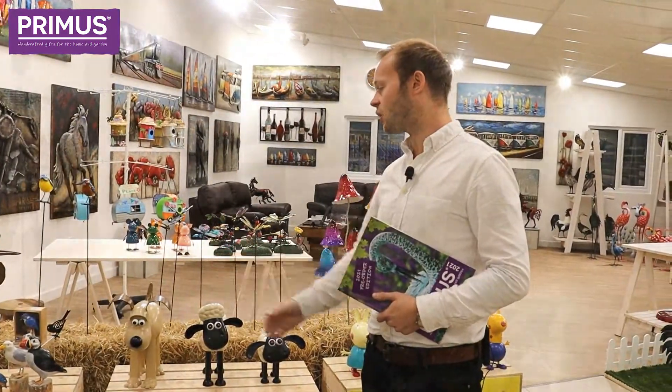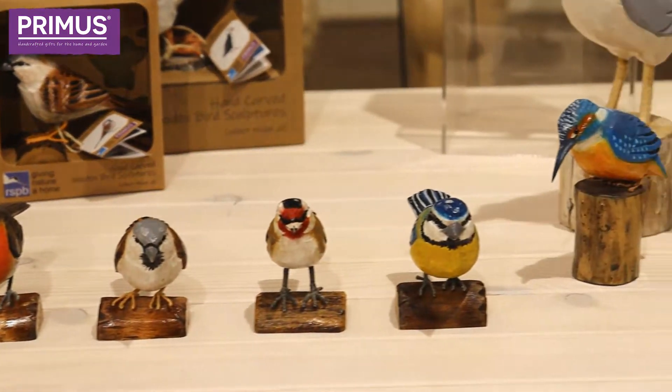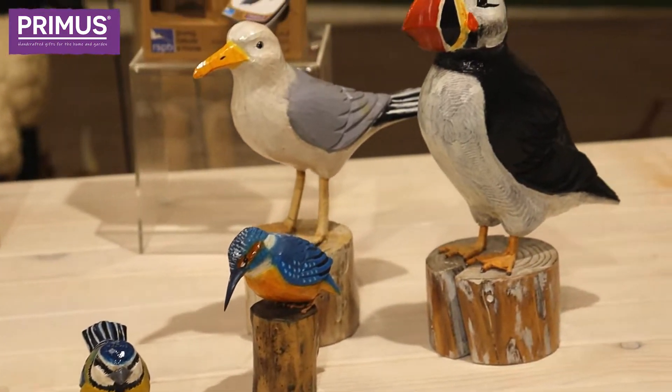We've also got the RSPB range — it's a range of hand-carved wooden birds. They have a varnish coating to them as well, which makes them great for indoors and outdoors, so they really can go anywhere. It's a lovely addition to the garden or home.